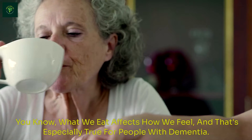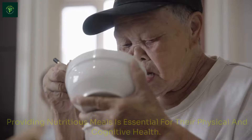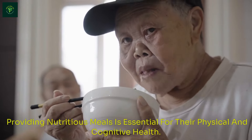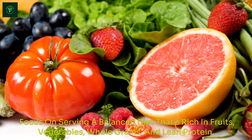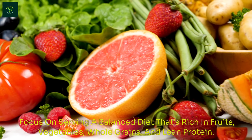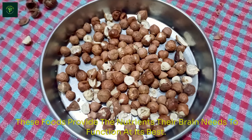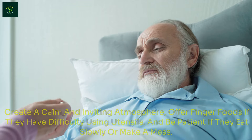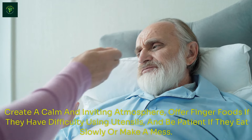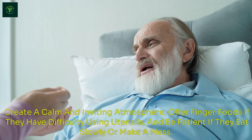What we eat affects how we feel, and that's especially true for people with dementia. Providing nutritious meals is essential for their physical and cognitive health. Focus on serving a balanced diet rich in fruits, vegetables, whole grains, and lean protein — foods that give the brain the nutrients it needs to function at its best. Make mealtimes enjoyable and stress-free. Create a calm and inviting atmosphere, offer finger foods if they have difficulty using utensils, and be patient if they eat slowly or make a mess.